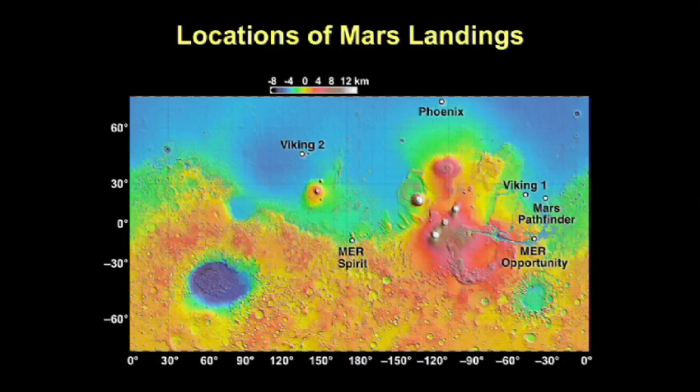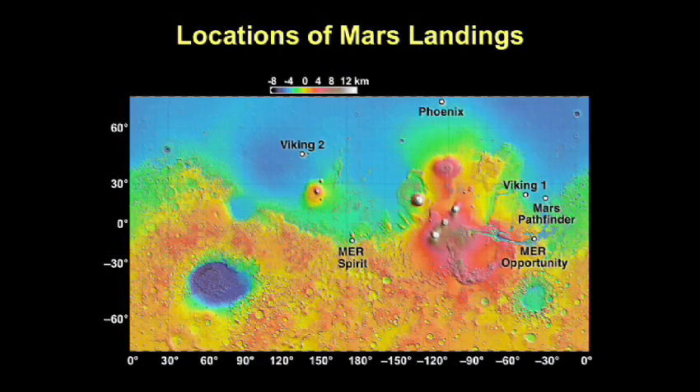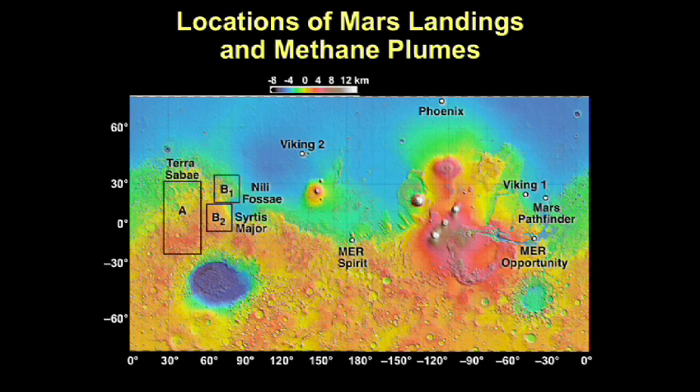This map shows where we've placed our spacecraft on the surface of Mars: Viking 1, Viking 2, Opportunity, Spirit, Mars Pathfinder, and Phoenix. Notice all our rovers and landers have gone to the Northern Hemisphere — the region of the ancient ocean basin. There aren't many craters there because water protected the basin from asteroid impacts. In the Southern Hemisphere there are impact craters and volcanic craters, including Hellas Basin — a very different place geologically. The methane appears in a very rough terrain area.